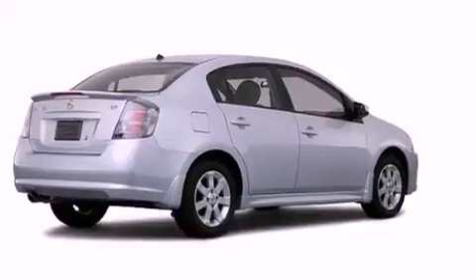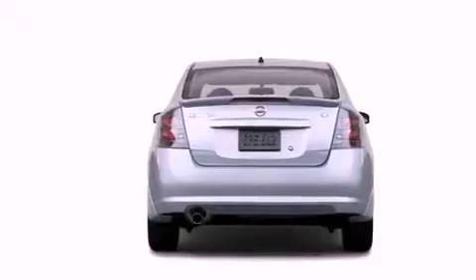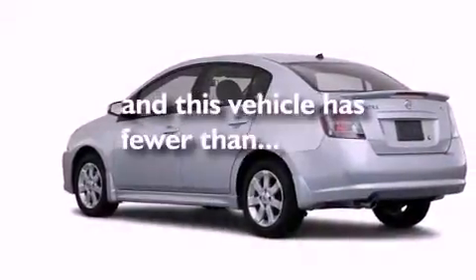A passenger side vanity mirror, stability control, an anti-lock braking system, side impact airbags, a split folding rear seat — and this vehicle has fewer than 46,000 miles on the odometer.